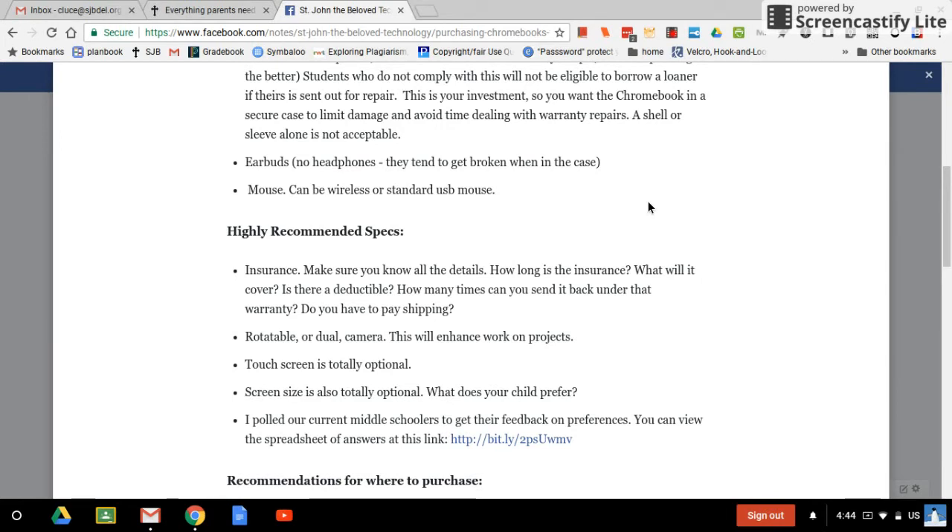Screen size is also optional — find out what your child prefers. I'm working on one of the larger screens because my old eyes just can't see on those tiny screens anymore. Some children say they like the larger screens for accessing textbooks; others say they prefer smaller ones because they're lighter weight and easier to deal with and don't take up as much room on the desk. You might want to check with your child and have them try out different ones before you purchase.